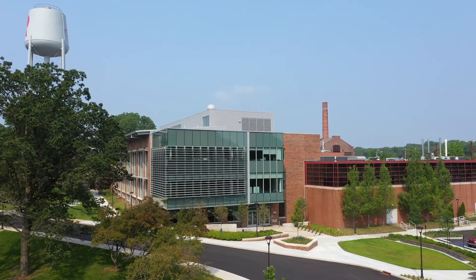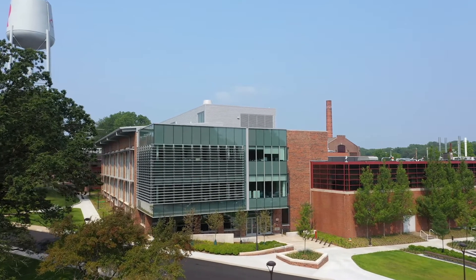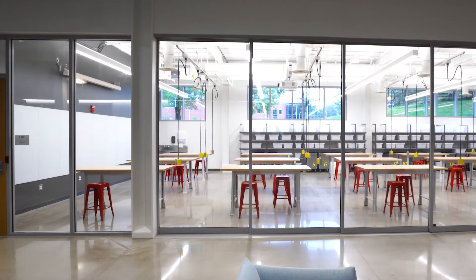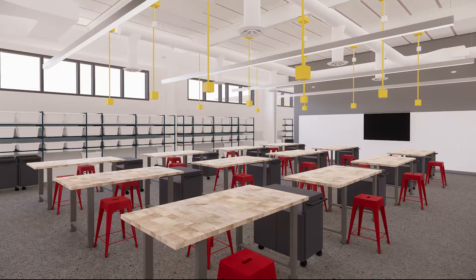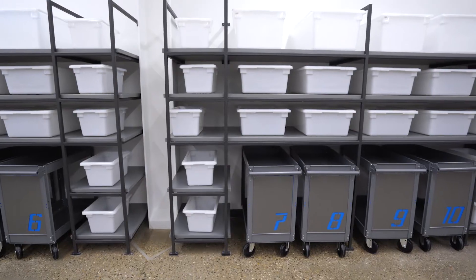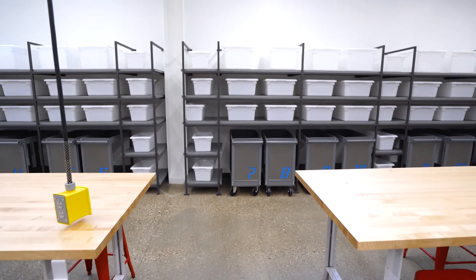We are excited about the new building because our design lab enables producing prototypes easily. The room is designed for efficient teamwork and learning. We have tables with workspace for teams and large screens so that team members can display CAD models and other documents for team review. We also have storage space for prototypes and ready access to tools and materials.